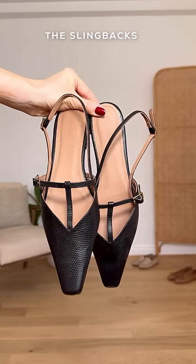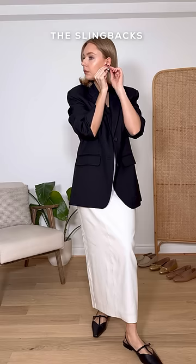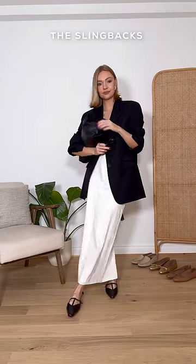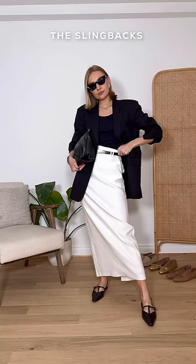My third pair is the black slingbacks. This style is really having a moment in the spotlight, and that is because they are so easy to wear whilst looking really elegant too. The pointed toe and slingback give the illusion of a heeled shoe, which is what provides the elevated look.